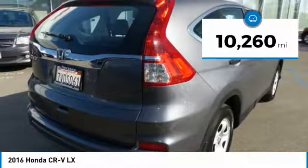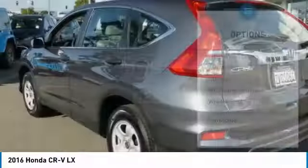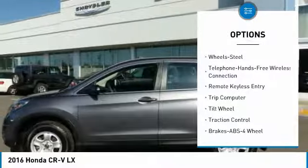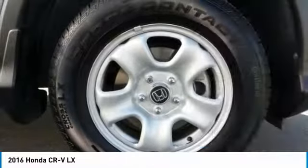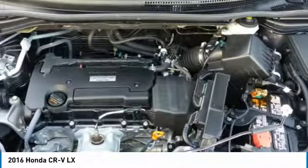This vehicle has less than 15,000 miles. Here are some of this vehicle's great options: anti-lock braking system, traction control, Bluetooth wireless data link for hands-free phone, air conditioning, power steering, cruise control, rear defrost, FWD, AM-FM stereo radio, and child safety locks.